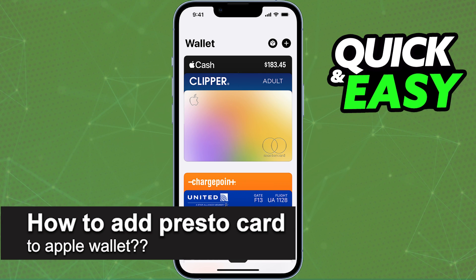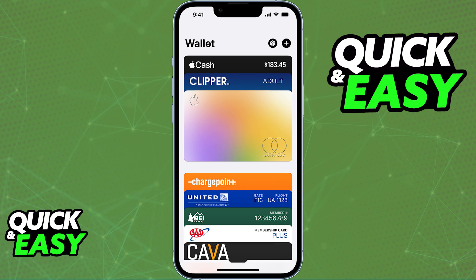In this video, I will solve your doubts about how to add a Presto Card to your Apple Wallet and whether or not it is possible to do this. If you open up the Wallet app on your phone and click the plus sign at the top right corner of the app, you will be able to see the options to add to your Apple Wallet.